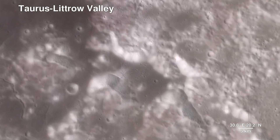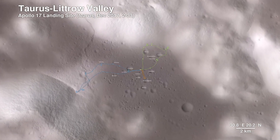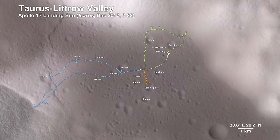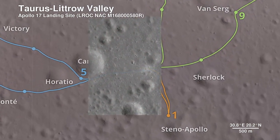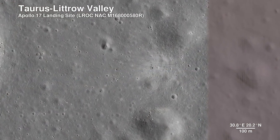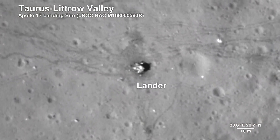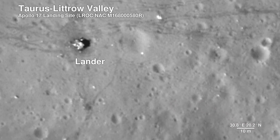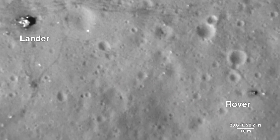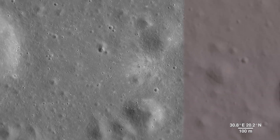Here we descend to the Apollo 17 landing site in the Taurus-Littrow Valley, which is deeper than the Grand Canyon. The path the astronauts took over the course of three days is shown. The Lunar Reconnaissance Orbiter Camera is even able to capture a view of the bottom half of the Apollo 17 lunar lander, which still sits on the surface, as well as the rover vehicle. These images help preserve our accomplishment of human exploration on the moon's surface.